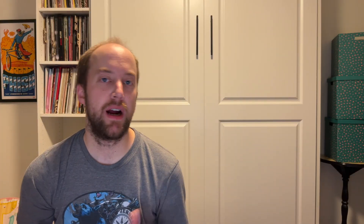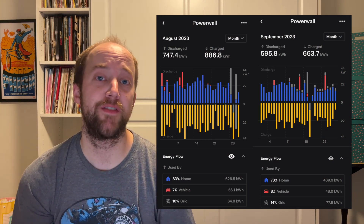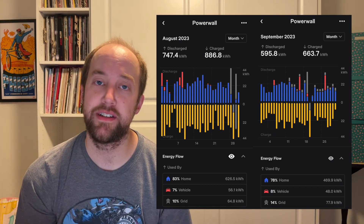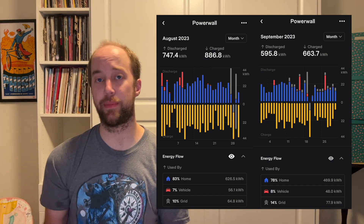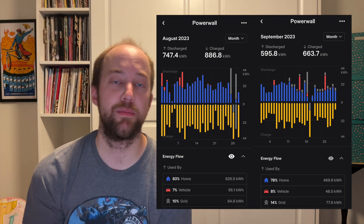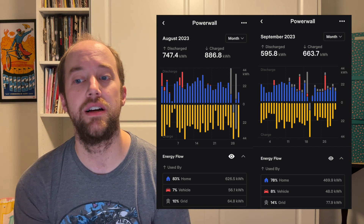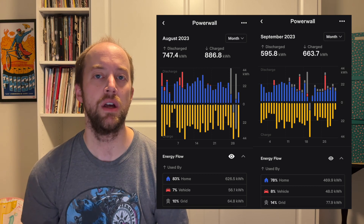For August, our Powerwalls discharged 747.4 kilowatt hours. In September, that was 595.8 kilowatt hours. The average daily use is basically going down to about 20 kilowatt hours — less than half of our capacity. To put this into perspective: in July we were using about 28 kilowatt hours per night, in August it was 25, and now it's about 20. We were never quite getting to the very extremes of the Powerwalls, but we were using quite a bit during the summer.